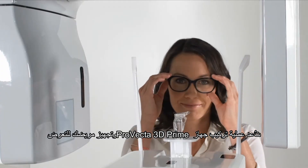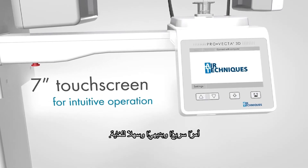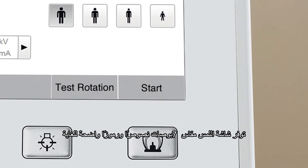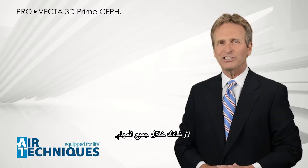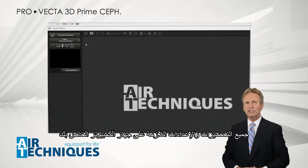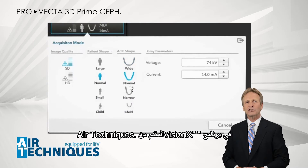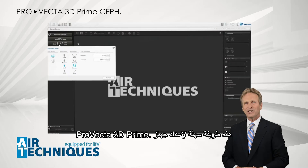Getting the ProVecta 3D Prime and your patient ready for an exposure is quick, intuitive, and easy. The 7-inch touchscreen provides very clear text and symbols to guide you through all functions. Should you wish, you can also make all the needed preparations and settings on your computer in the Air Techniques VisionX software. This is an easy way to prepare your ProVecta 3D Prime.